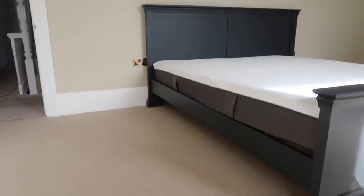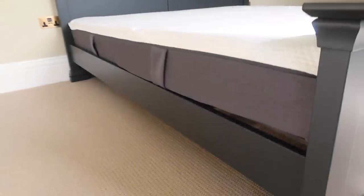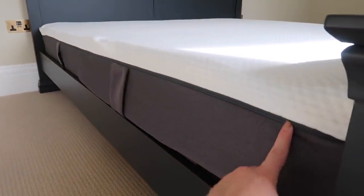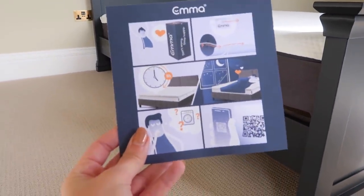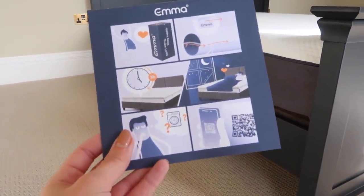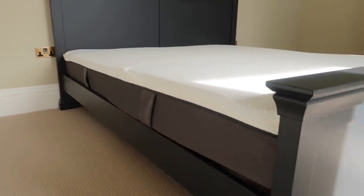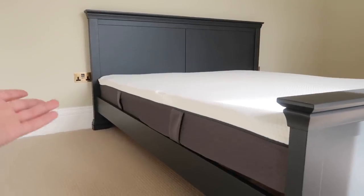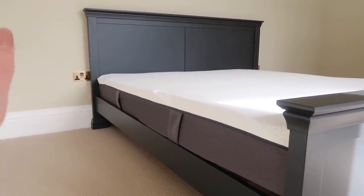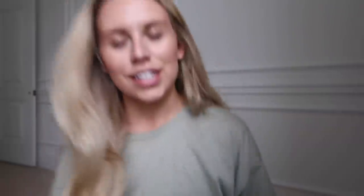The bed is built and the mattress is on - it's actually a pretty good colour match to the bed. You can zip off the cover, which makes it really easy to clean. I've just read the card and we need to leave it for five hours to do its thing before we can sleep on it. So once the five hours is up I'll be able to dress the bed and make it all nice for our first night's sleep in our brand new super king bed - especially exciting being with a guy who is six foot five.